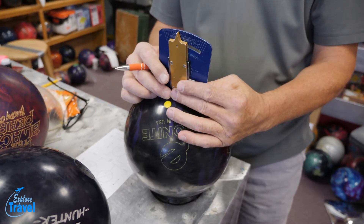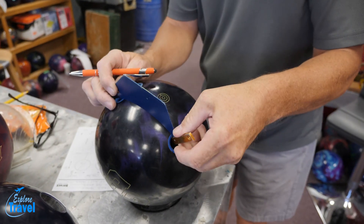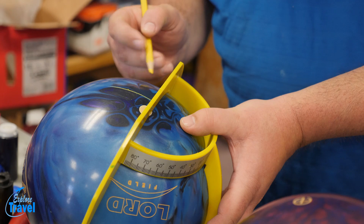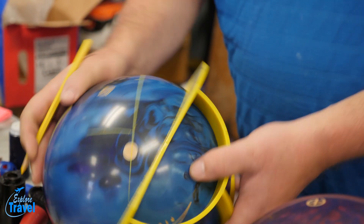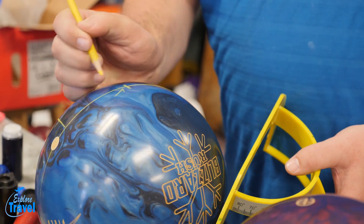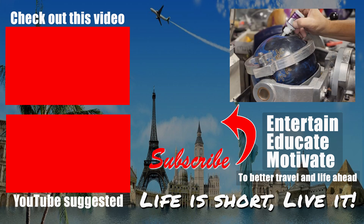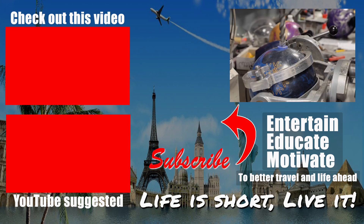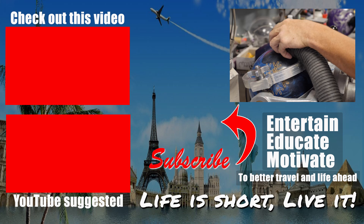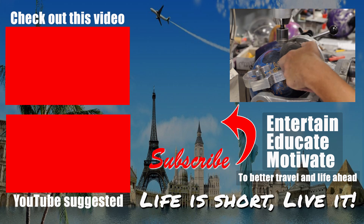When drilling a new ball, it's best to bring your existing ball with you so that you can take the measurements, especially if it fits you already. And with all kinds of measuring gadgets, they mark up your ball so they know exactly where to drill — I think this is a real science. Thank you for watching, especially if you made it this far to the end of the video. Please hit the subscribe button and watch some of my other videos. Remember, life is short, so live it and travel more.